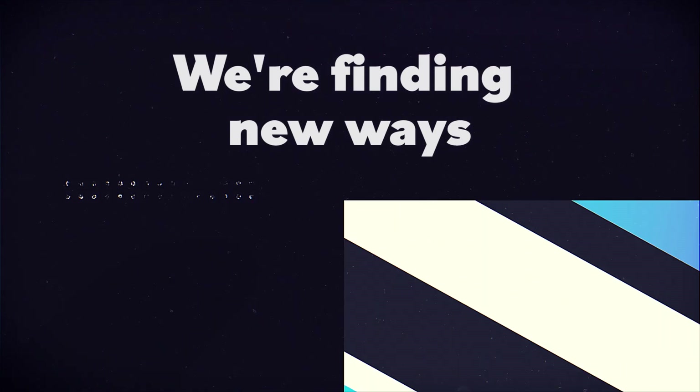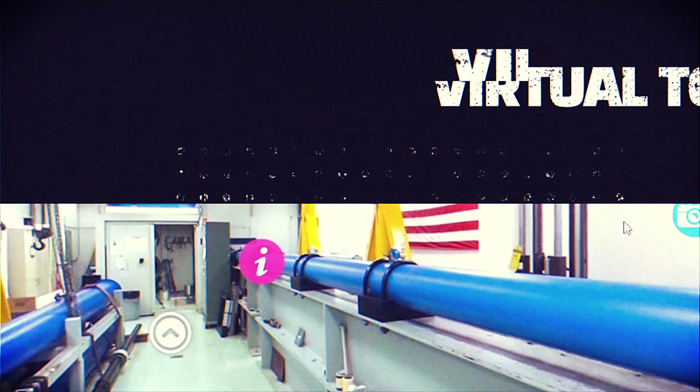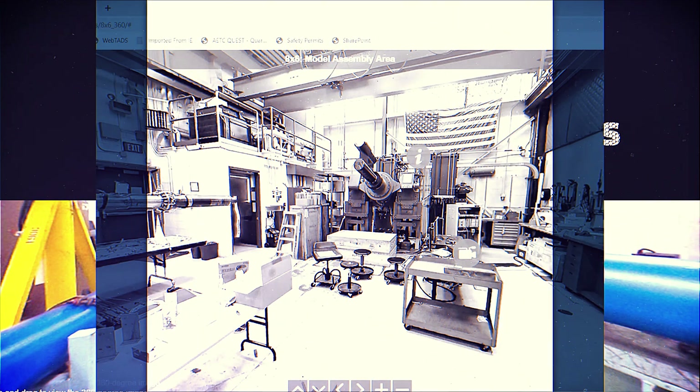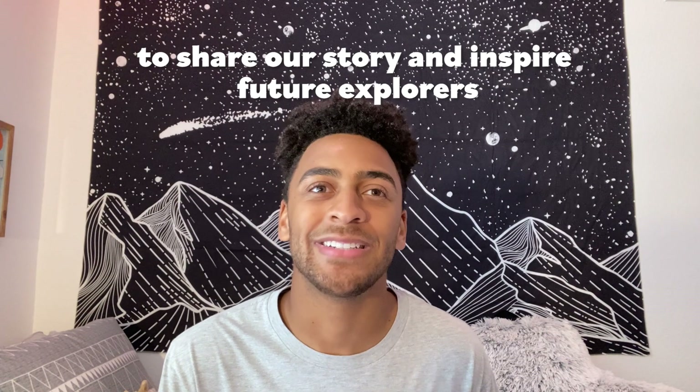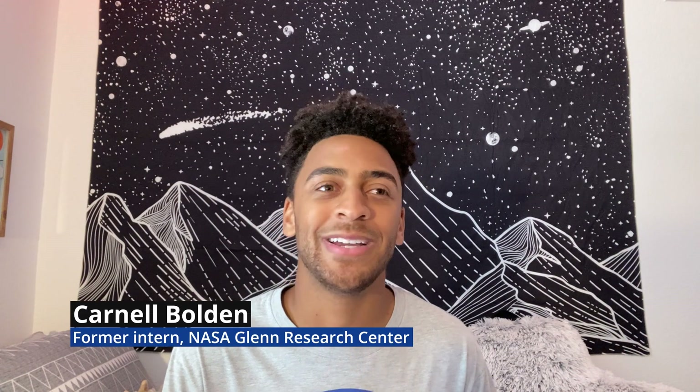This is obviously unprecedented times, but challenges are what NASA does. Just having an internship with NASA and working with NASA is such a privilege because you're working with the greatest minds in the world.